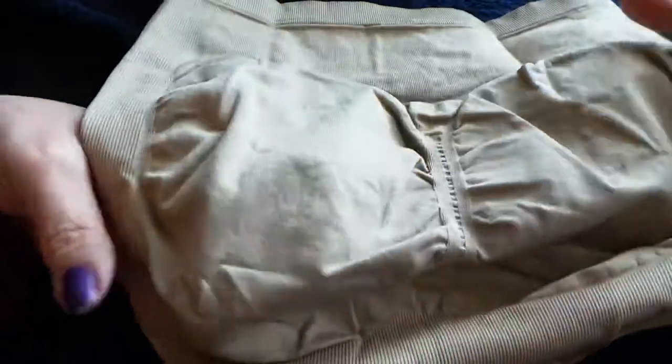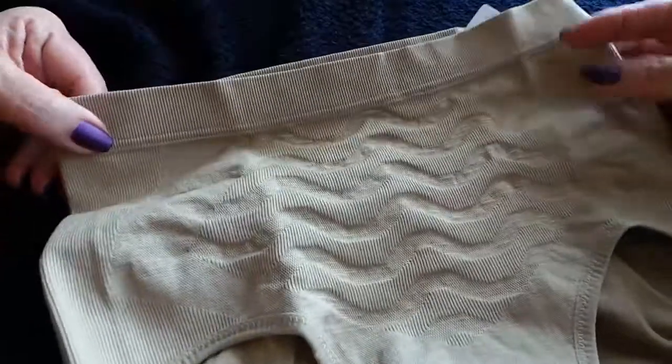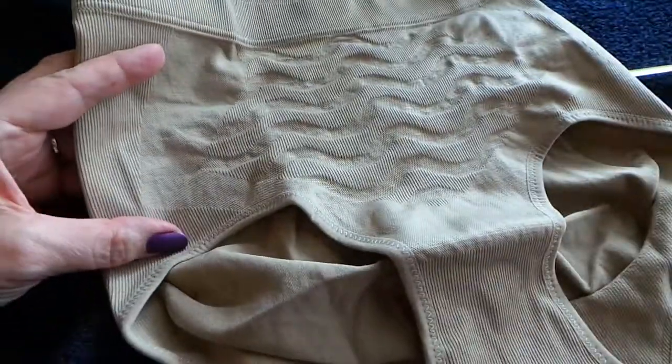And there you are. I hope that this shows this little briefer in a way that's going to help you to decide whether or not it is going to find its way into your lingerie drawer. Thank you so much for watching.